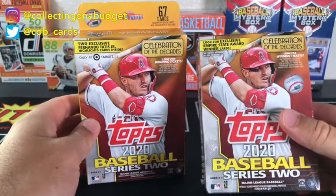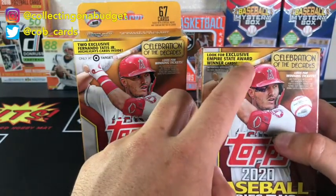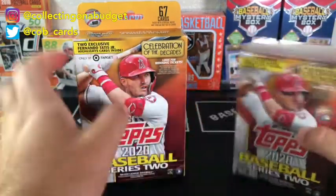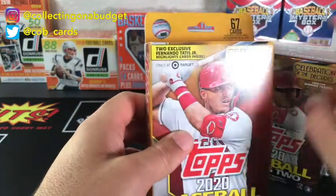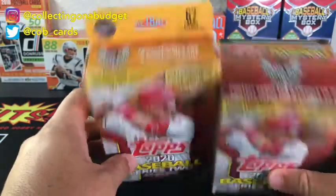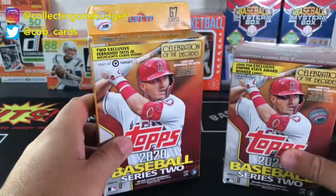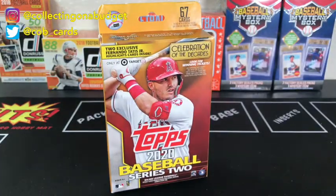I got this stuff at Target and this one is from Walmart. The Walmart one has exclusive Empire State Award Winner cards, and the Target one has the exclusive Fernando Tatis Jr. highlight cards. So yeah, I'm hyped - I'm gonna jump into these and get them open. In the meantime, if you guys don't mind hitting that like button, and if you are not subscribed already please feel free to do so.